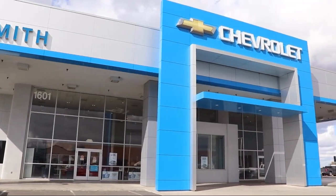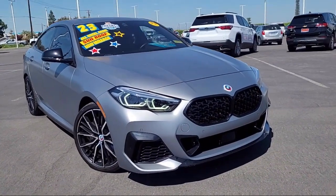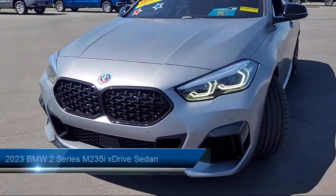Welcome to Smith Chevrolet Cadillac, and here's a look at another one of our great vehicles from our inventory. It comes equipped with increased top speed limiter and navigation.